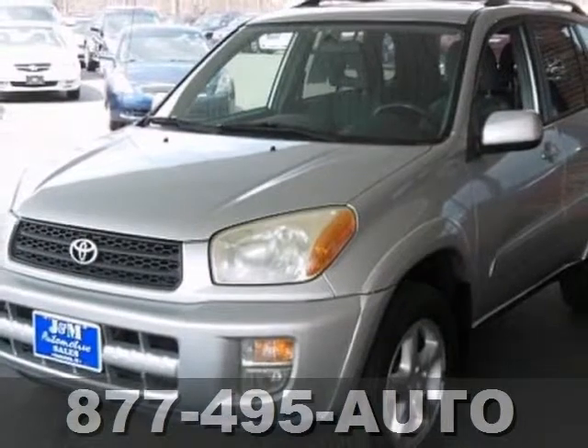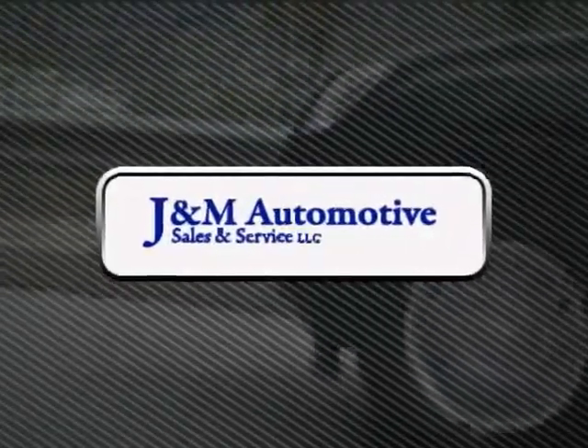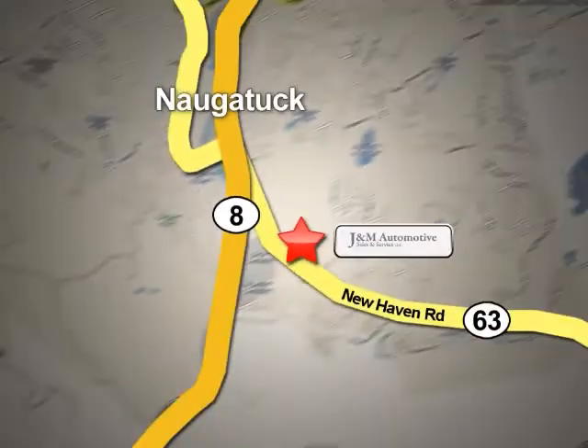Come on out and test drive this Toyota RAV4 today. You'll see a difference at J&M Auto Sales. Call or stop in today. We are conveniently located at 820 New Haven Road in Naugatuck, Connecticut.